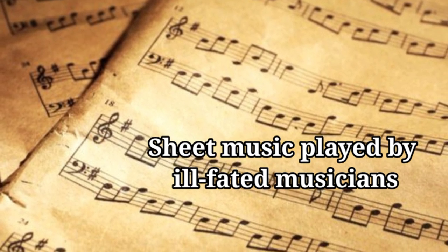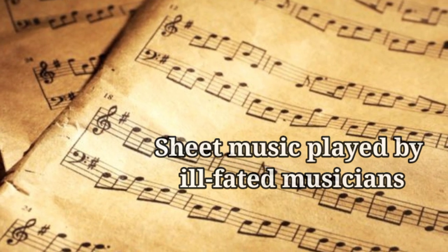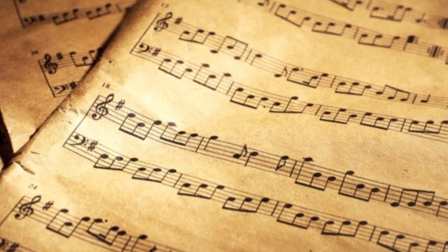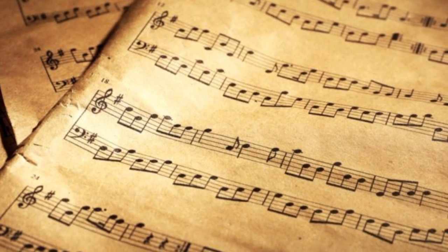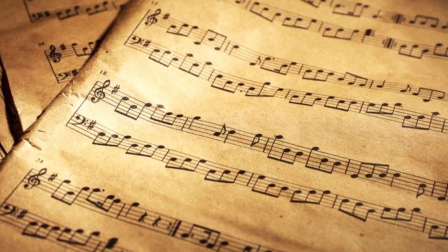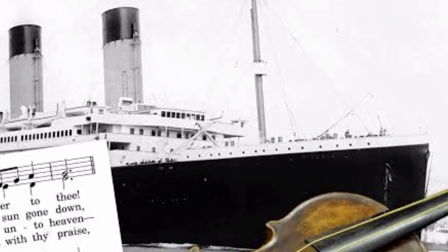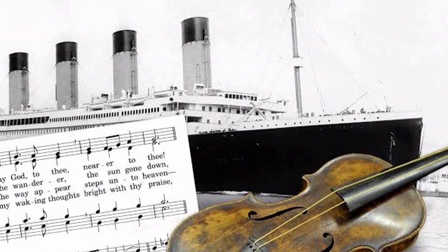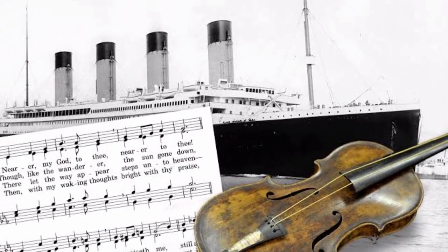Despite being submerged in the ocean for 73 years, divers recovered a piece of sheet music for the song "Put Your Arms Around Me, Honey" from the 1910 Broadway production of Madame Sherry. It was played by the doomed musicians on the sinking ship, according to the Dothan Eagle. Since being discovered, the artifact has been on display at several Titanic exhibits, most recently in Atlanta, Georgia.